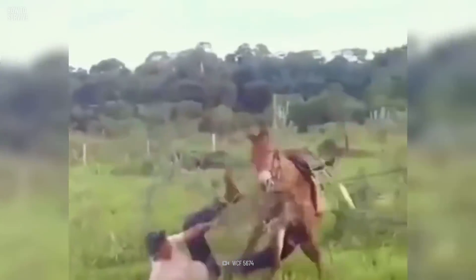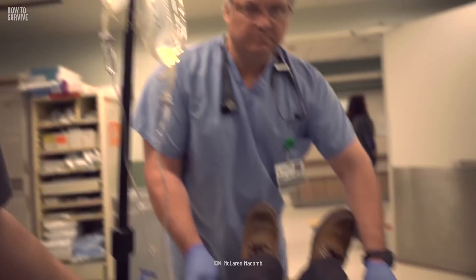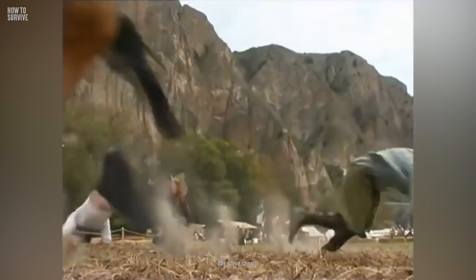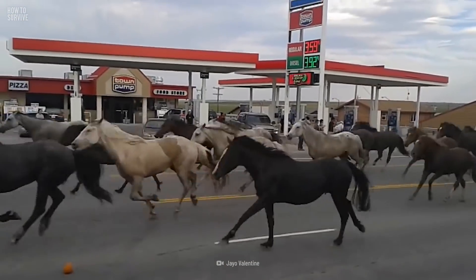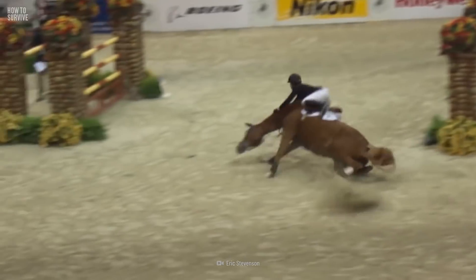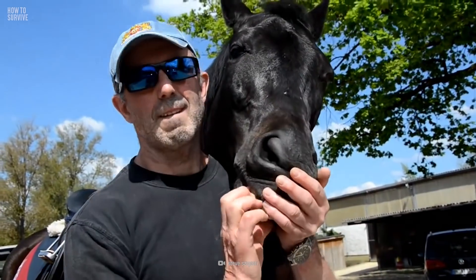If you get kicked in the face, it could sprain your neck, break your jaw, or damage your skull — you could also have a severe concussion. Most kicks hit people in the abdomen, upper body, or face. Horses were domesticated thousands of years ago, but they can still be dangerous when spooked or mistreated, so being careful is always a good idea around equines.